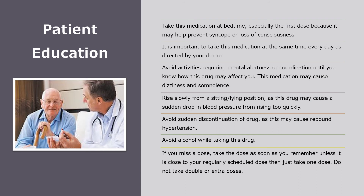Patient education for terazosin: Patients should take this medication at bedtime, especially the first dose, because it may help prevent syncope or loss of consciousness. It is important to take this medication at the same time every day as directed by your doctor. Avoid activities requiring mental alertness or coordination until you know how terazosin may affect you, because this medication may cause dizziness and drowsiness. Rise slowly from a sitting or lying position, because terazosin may cause a sudden drop in blood pressure from rising too quickly. Avoid sudden discontinuation of this drug, because this may cause rebound hypertension. Avoid alcohol while taking terazosin. If you miss a dose, take it as soon as you remember, unless it is close to a regularly scheduled dose — then just take one dose. Do not double or take extra doses.